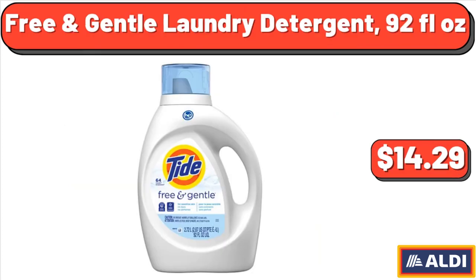Free and Gentle Laundry Detergent, 92 fluid oz, $14.29.